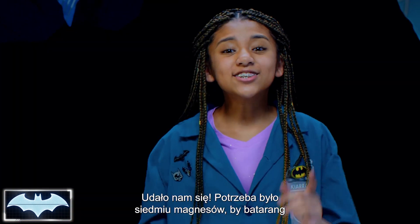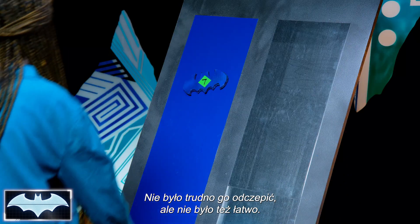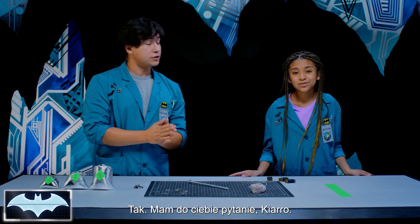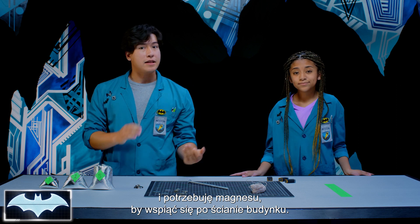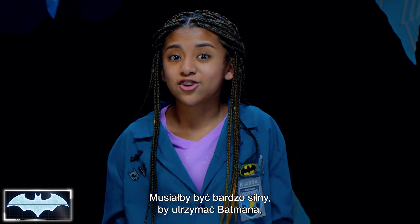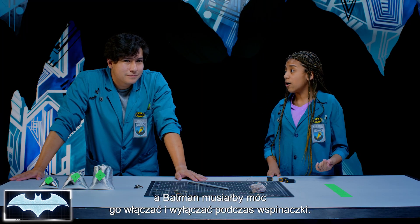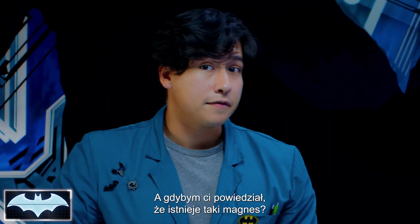We did it! It took us seven magnets to get the batarangs to stick to both targets and not fall off. It wasn't too hard to take off, but it also wasn't easy. Now, I have a question for you, Kiara. Let's say I'm Batman and I need a magnetic device to climb up the side of a building. Well, it would need to be really strong to be able to support Batman, and he'd need to be able to turn it on and off while he's climbing. What if I told you there is a magnet that you can turn on and off?